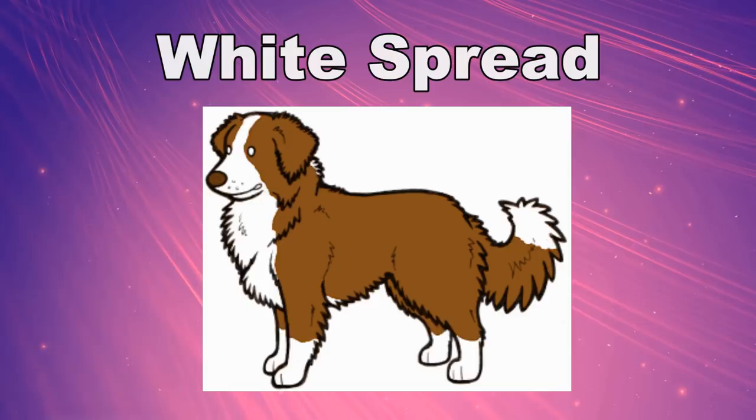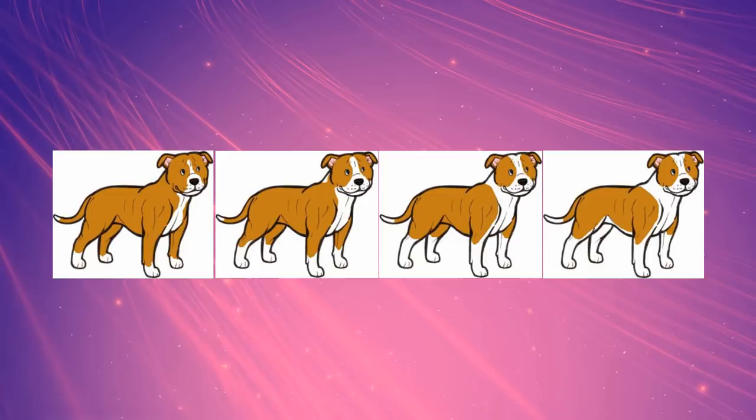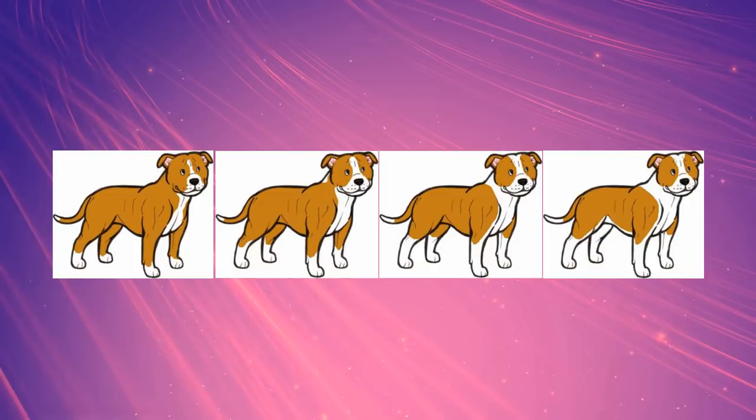Whichever white a dog has, its white will always follow the same rules of spread. White starts on the furthest edges of the dog, like the tail tip and the tip of the muzzle, the paws and the tip of the breastbone — this is known as a trim pattern. From there, it spreads to cover the muzzle and forehead, the front of the chest, the lower legs and more of the tail, creating Irish spotting.